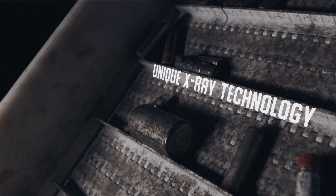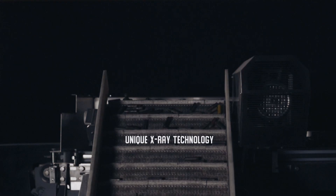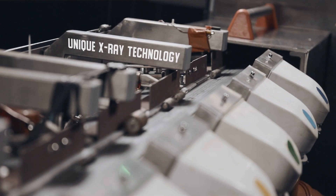What problems does this solve? If the battery is missing a label, marking, or has a rusted casing, we will still correctly identify the type of the battery and send it to the right group. X-ray technology does not look at the label.